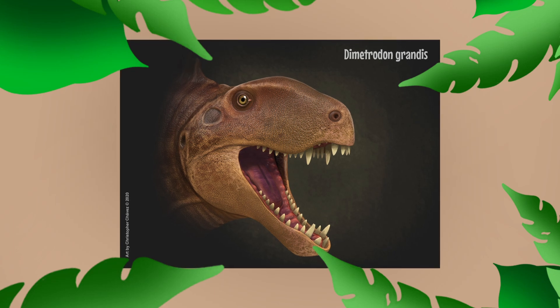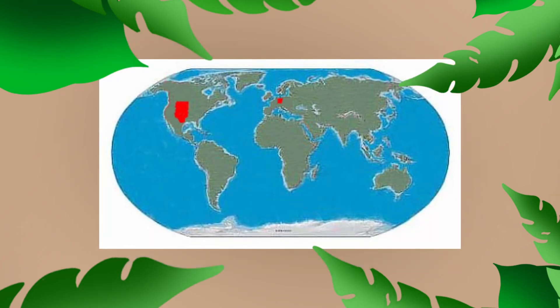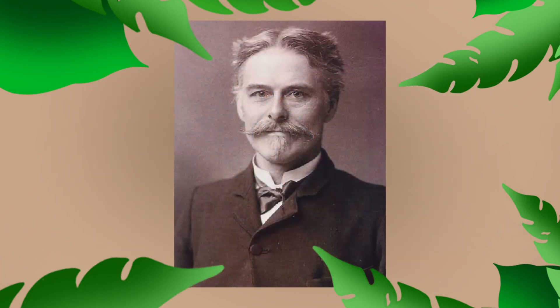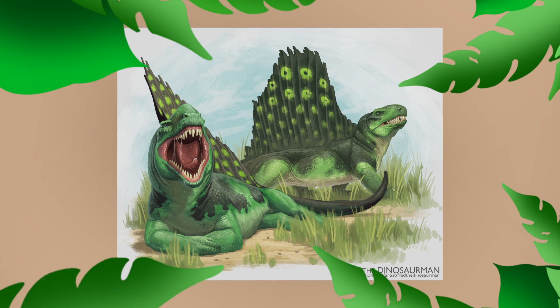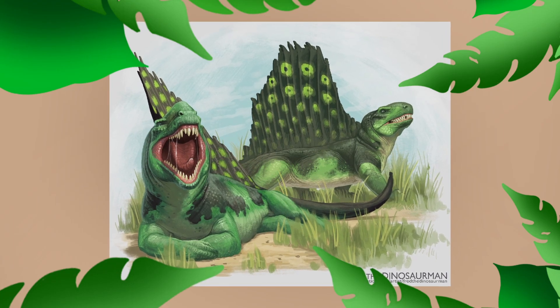Dimetrodon is a non-mammal synapsid that once lived in the southwestern United States, Nova Scotia, Canada, and all across Europe. It was first studied by Edward Drinker Cope, a famous paleontologist of the late 1800s. The first use of the name Dimetrodon came in 1878 in the Scientific Journal of Proceedings of the American Philosophical Society.